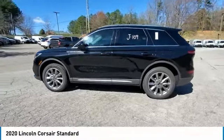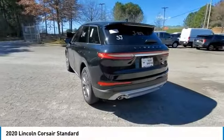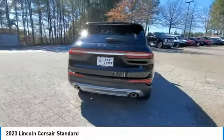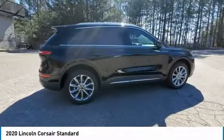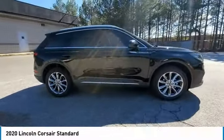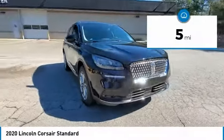Make a great choice today with the 2020 Corsair. The Lincoln Corsair looks the part with an elegantly designed exterior. High-end interior features and technology are coupled with the functionality that you expect from a compact SUV. This vehicle has less than 100 miles.